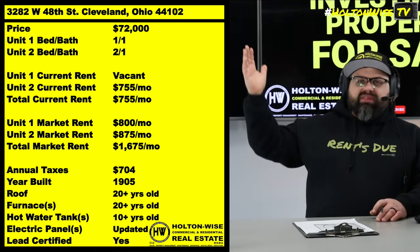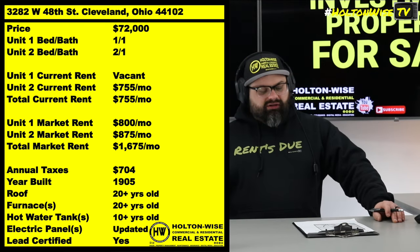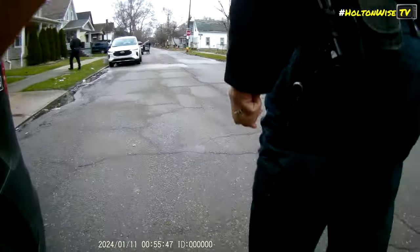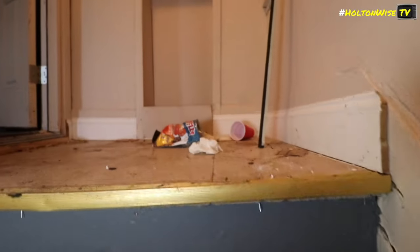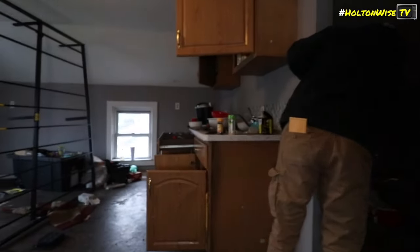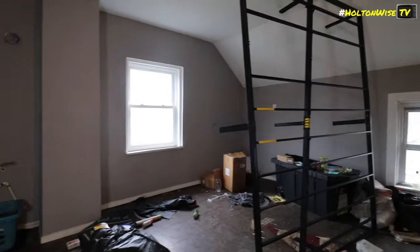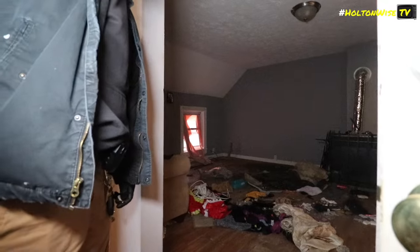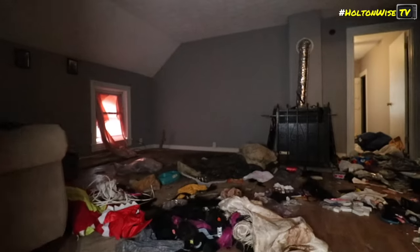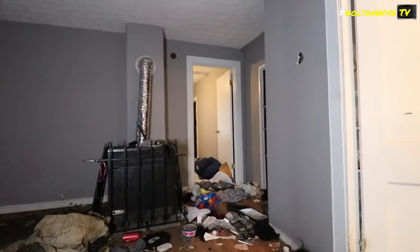This property already has one tenant paying a little under market rent — they're paying $755. Realistically when their lease expires you could bump that up. Market rent is $875. That unit looks pretty good, but the other unit — the owner had to evict somebody and they tore it up. As you can see from the footage, it's rough, it's gross, it's grimy. You're probably looking at around $10,000 to put it back together, possibly $15,000.